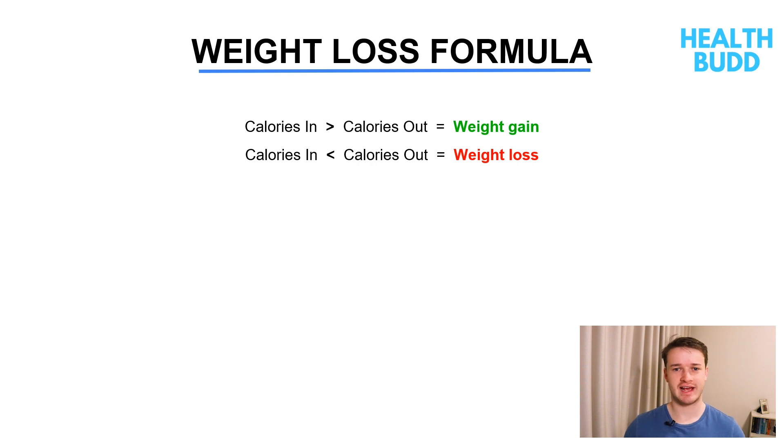We all know the formula: calories in versus calories out. A calorie is just a unit of energy. If you're putting more energy in than what your body uses, that's going to lead to weight gain. If you're putting less energy in than your body uses, that's going to lead to weight loss. We can control the calories in through food and drinks, but we can't always control the calories out because our body requires calories for all different functions like breathing, heartbeats, walking, running, talking, and sleeping.